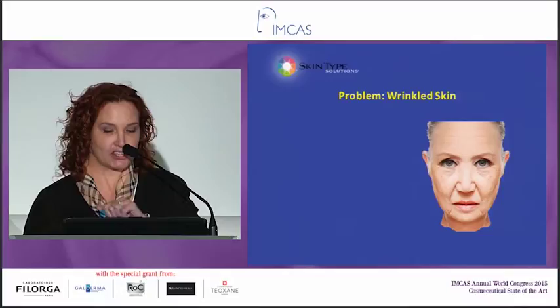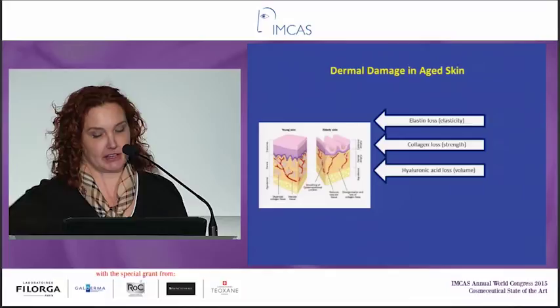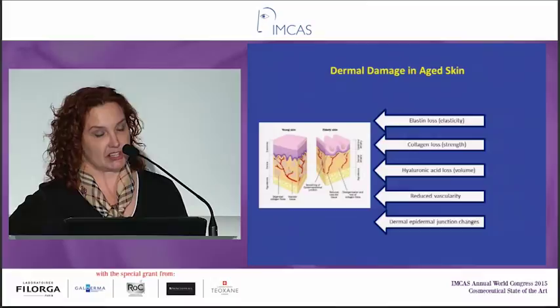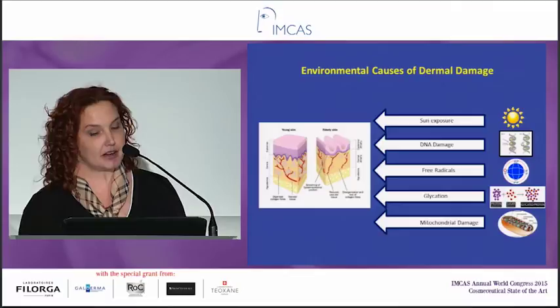So what's the problem? The patient comes to you with wrinkled skin. For topical treatment, we have to think about what happens in wrinkles: we've lost elastin, we've lost collagen, we've lost hyaluronic acid, we have reduced vascularity, and the dermal-epidermal junction changes. Environmentally, it's really the sun, DNA damage, free radicals, glycation, and mitochondrial damage that cause this problem with the dermis. So to prevent aging, we want to try to block as many of those steps as we can.